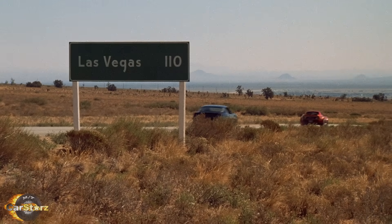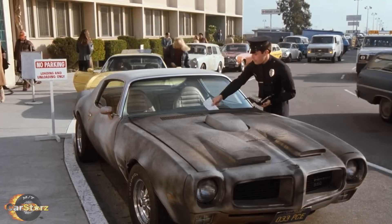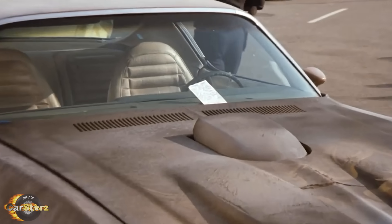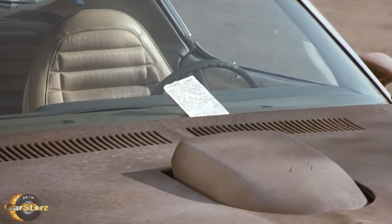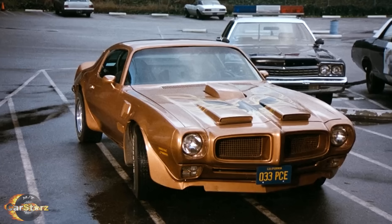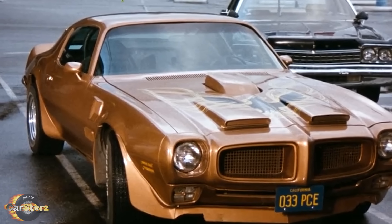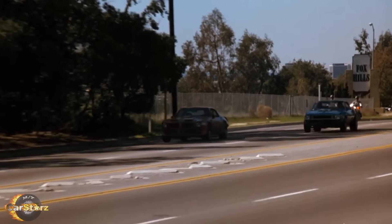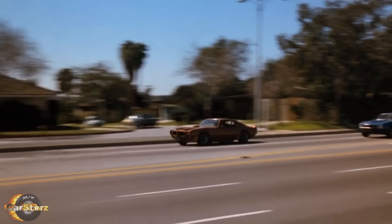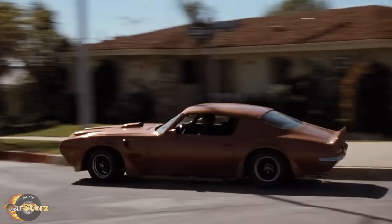If you haven't seen this film, you should check it out as it is a quite entertaining movie featuring some wild rides for sure. When the cars were brought over to be used for the CHiPs show, they underwent a few minor cosmetic alterations to better fit the character of Ponch, including changes to the bodywork, a repaint, and the addition of the signature Firebird Screaming Chicken decal. This reuse of vehicles is a common practice in Hollywood, especially during that era, as it allowed studios to maximize the use of their resources.